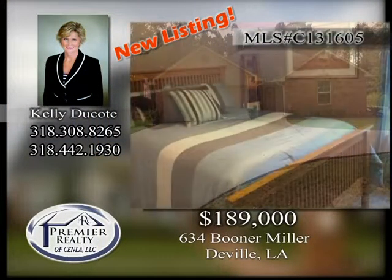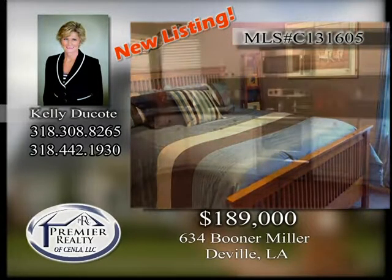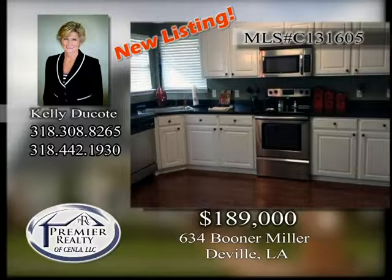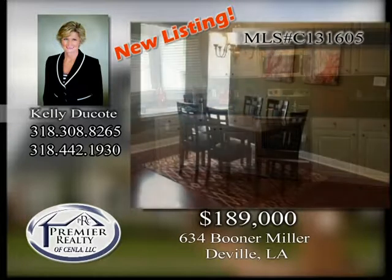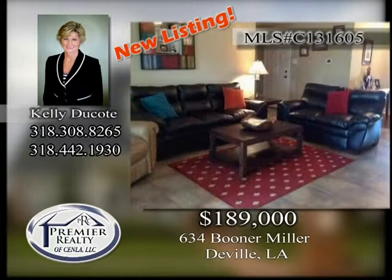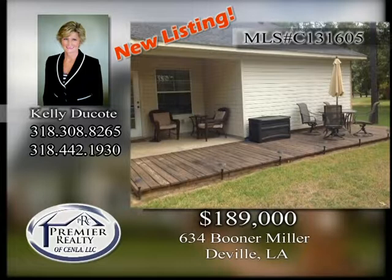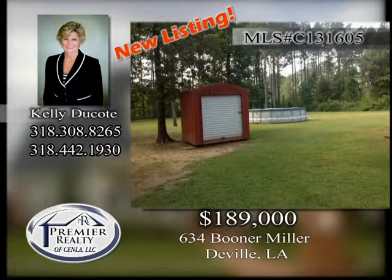634 Booner Miller. Better than new, 3-bedroom, 2-bath home located on 1.10 acres in DeVille. Spacious kitchen with stainless steel appliances and bay window overlooking the deck on the rear of the house. Open floor plan with great room having built-ins. Neutral tone walls and move-in ready.